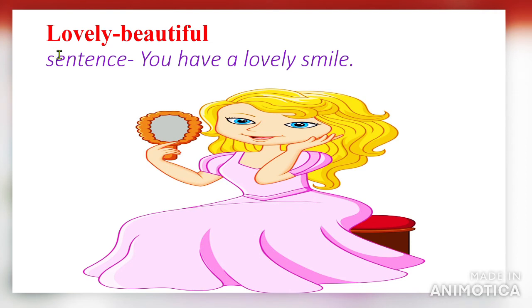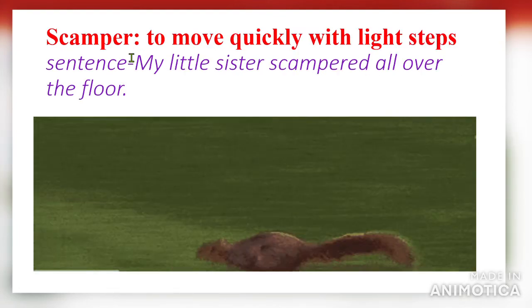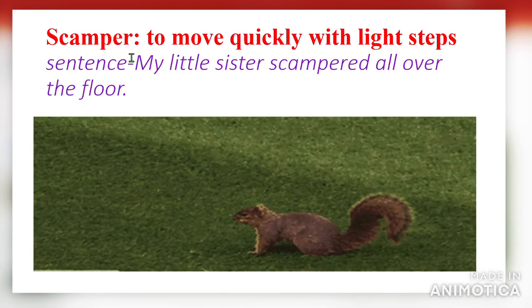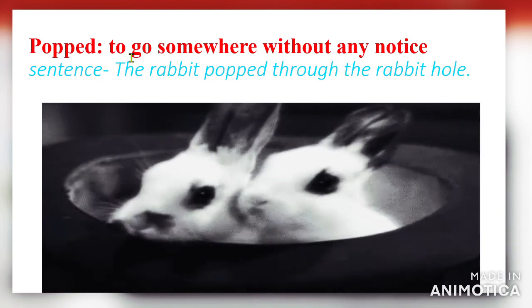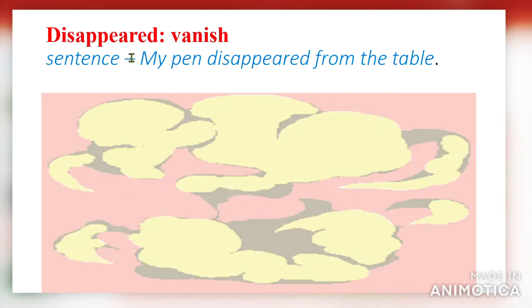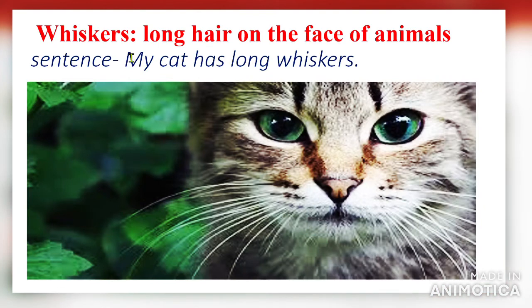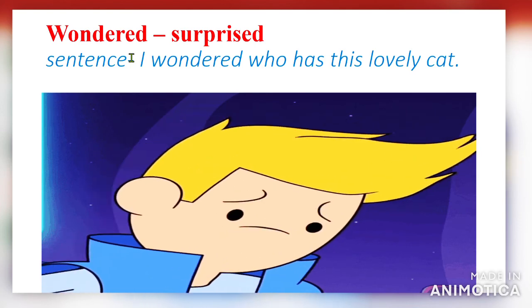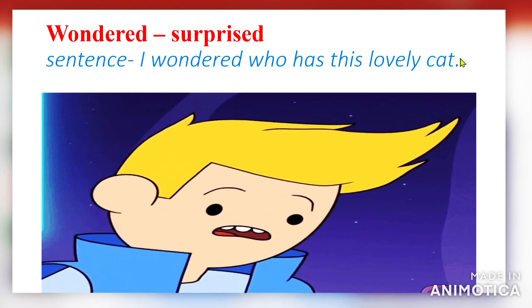Dear students, this is all about your new words. Lovely means beautiful. Center means the middle point. Scamper means to move quickly with light steps. Hurried means done quickly. Popped means to go somewhere without any notice. Disappeared means vanish and also invisible. Whiskers means long hair on the face of animals. Wondered means surprised. Hope all of you enjoyed it — thank you!